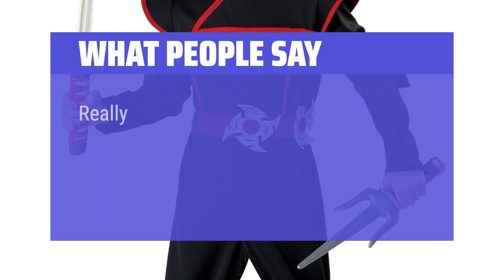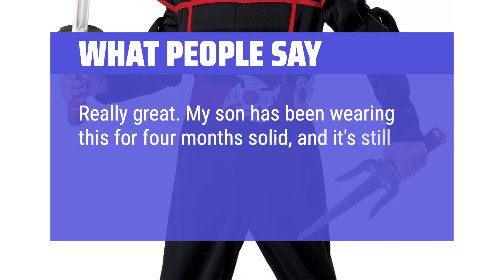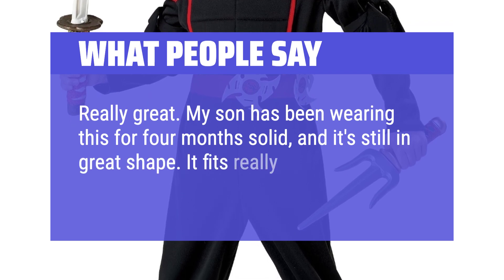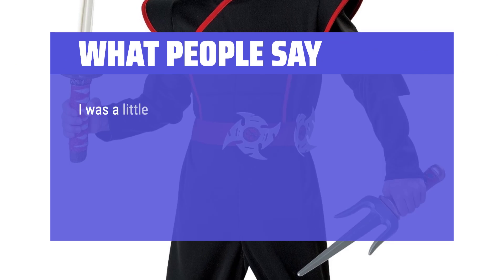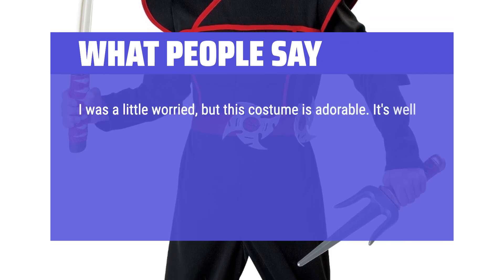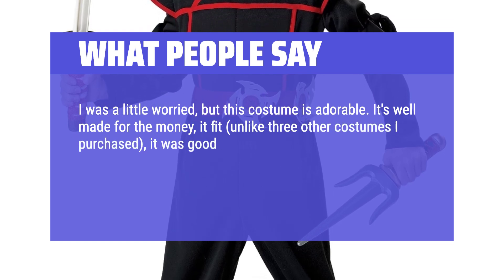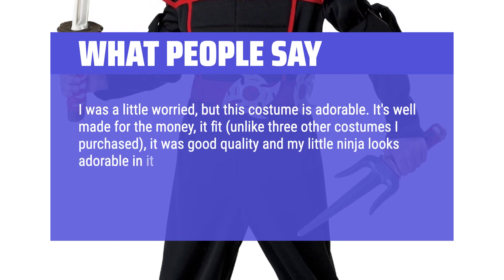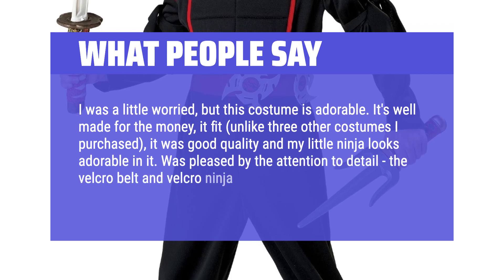What people say: Really great. My son has been wearing this for 4 months solid, and it's still in great shape. It fits really well and seems pretty well made. I was a little worried, but this costume is adorable. It's well made for the money — good quality and my little ninja looks adorable in it. Was pleased by the attention to detail, the Velcro belt and Velcro ninja star things.